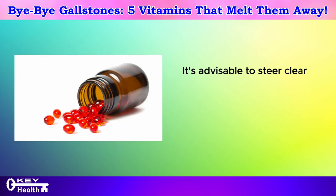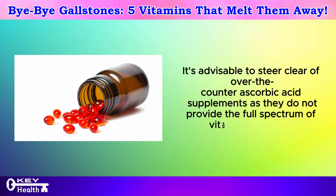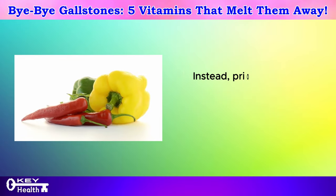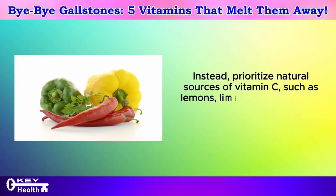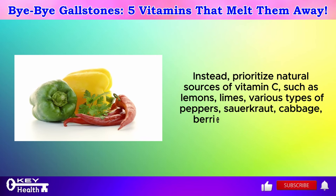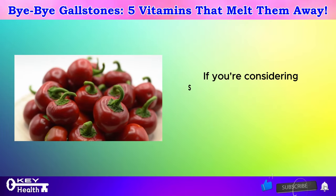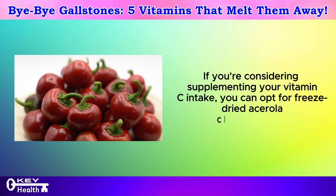It's advisable to steer clear of over-the-counter ascorbic acid supplements as they do not provide the full spectrum of vitamin C benefits. Instead, prioritize natural sources of vitamin C such as lemons, limes, various types of peppers, sauerkraut, cabbage, berries, and leafy greens. If you're considering supplementing your vitamin C intake, you can opt for freeze-dried acerola cherry powder.